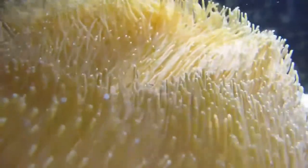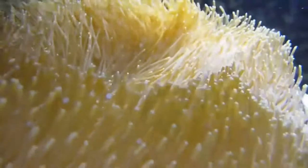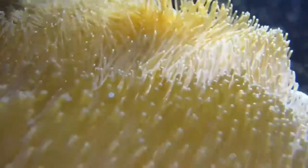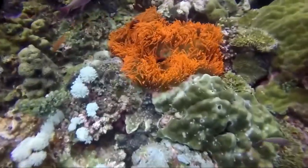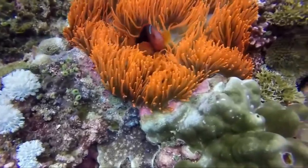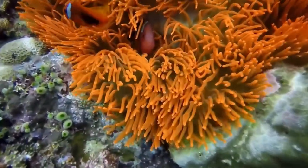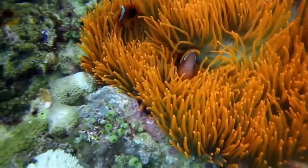The oral disc has a central mouth, usually slit-shaped, surrounded by one or more whorls of tentacles. The tentacles are armed with many cnidocytes — cells that are both defensive and used to capture prey. Cnidocytes contain stinging nematocysts, capsule-like organelles capable of everting suddenly, giving the phylum Cnidaria its name. Each nematocyst contains a small venom vesicle filled with actinotoxins, an inner filament, and an external sensory hair.